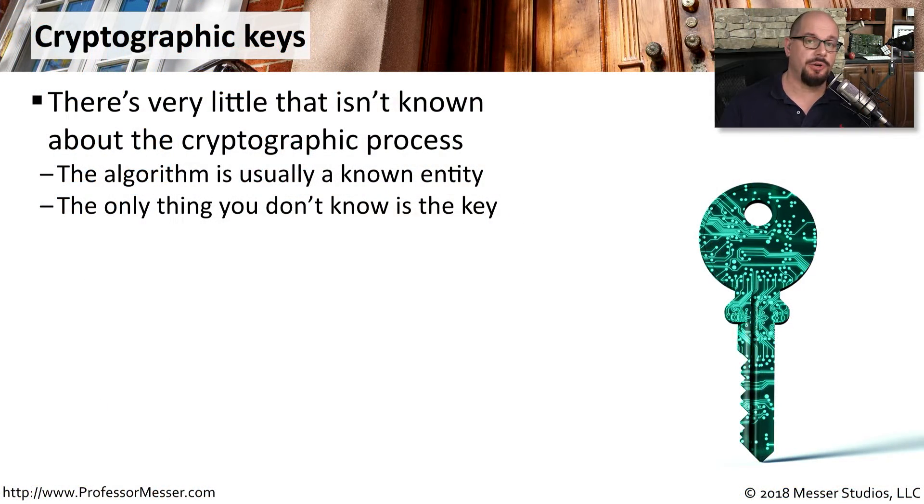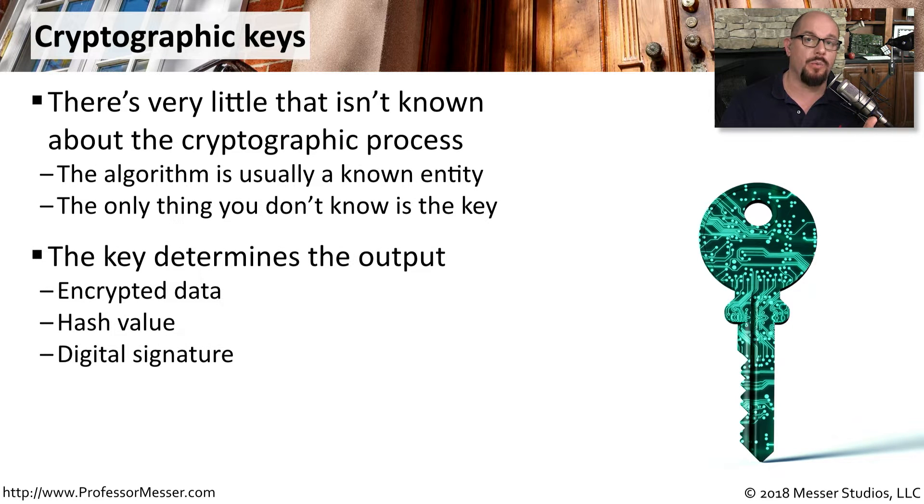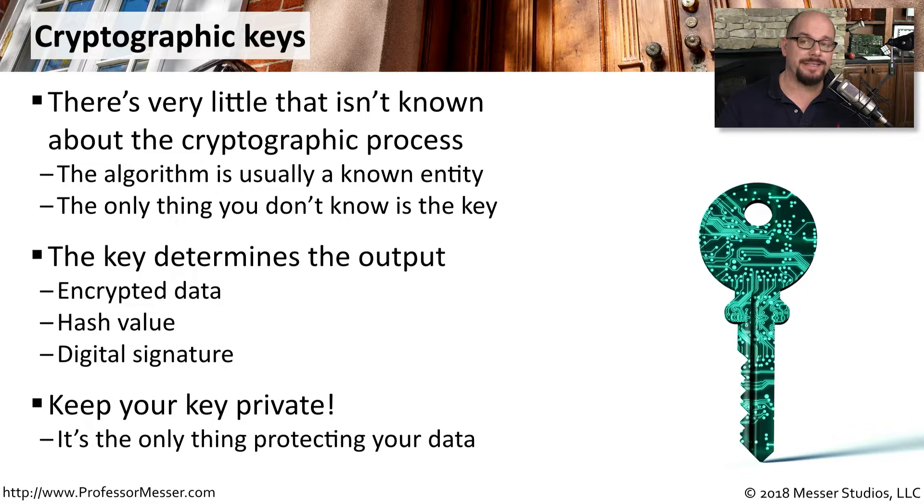Cryptography doesn't rely on security through obscurity. With cryptography, you know practically everything about the cryptographic process — the entire algorithm is usually public and known to everyone. The one piece of information that isn't known is the key. That's why the cryptographic key is so important. It determines what type of encrypted data you'll create, the hash value that's created, and what type of digital signature is created. That's why your key must always be private, because that's the only thing protecting your data.